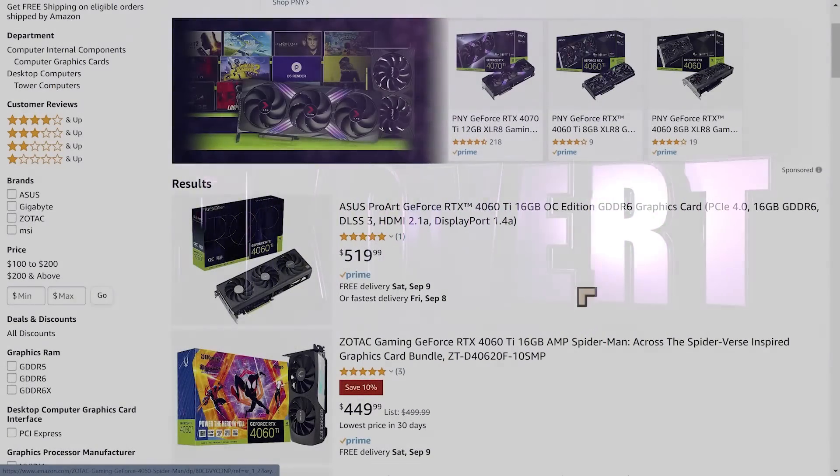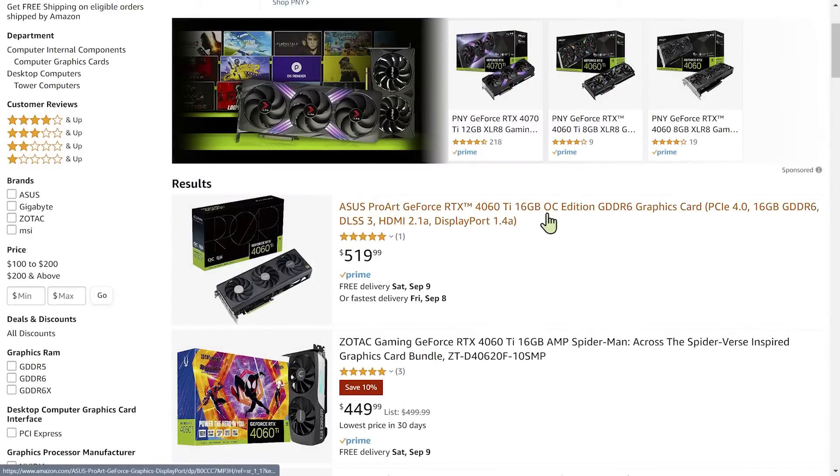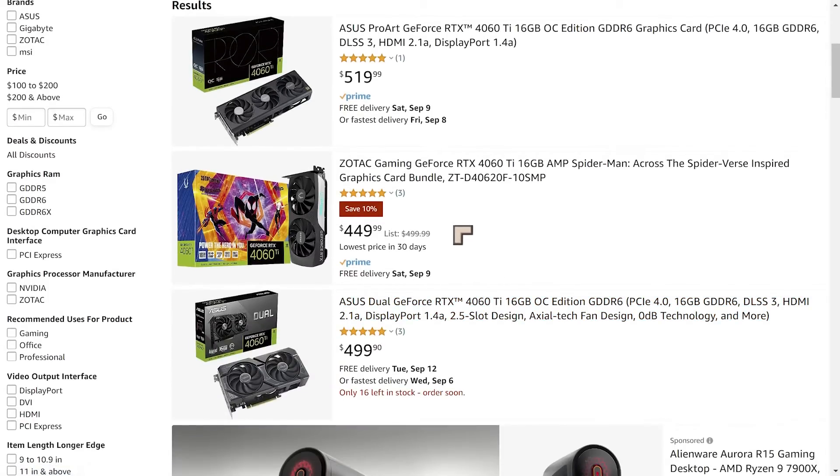We'll start off with the RTX cards from NVIDIA. The RTX 4060 Ti has seen a significant price reduction of about 10%, within about a month of it launching in July. That is significant because I cannot recall any situation where an RTX card dropped in price within a month of launch.